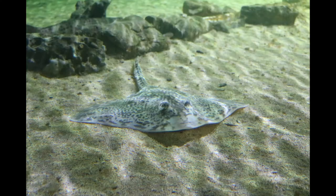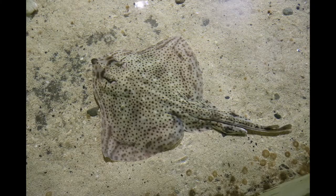Rays are cartilaginous fish, so you could say they're like flattened sharks. Rays are diamond shaped with a long tail. Their pectoral fins are very wide, which look and act a lot like wings, and this helps them to swim.